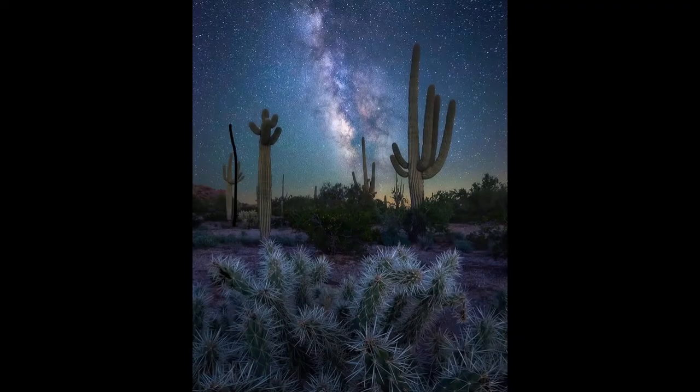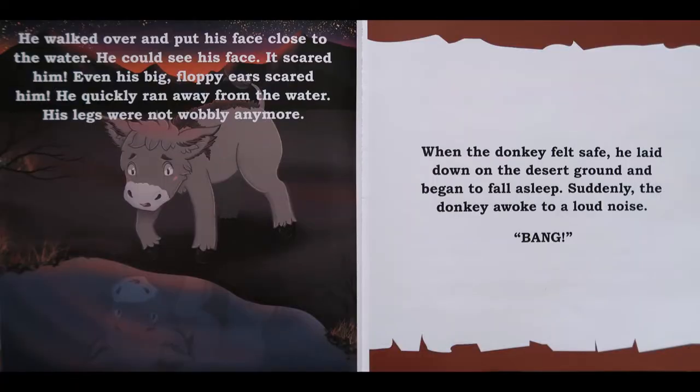The donkey walked around until he became very hungry and very sleepy. He was also very, very thirsty. He kept walking until he found a small stream of water running down the mountain. He walked over and put his face close to the water. He could see his face, and it scared him. Even his big floppy ears scared him.